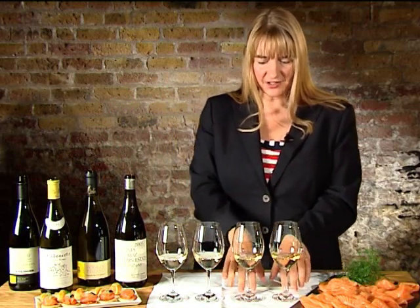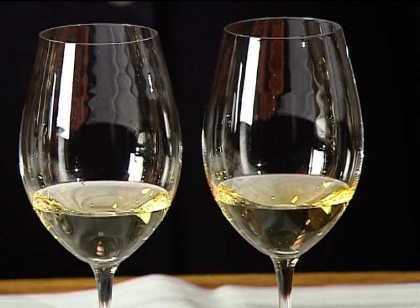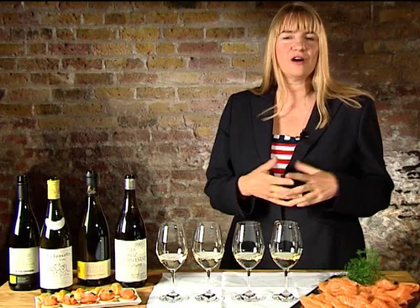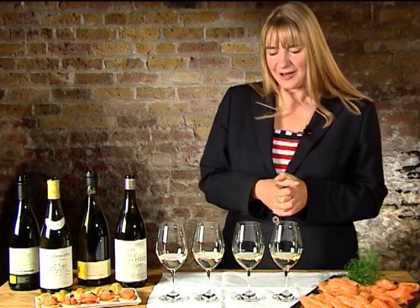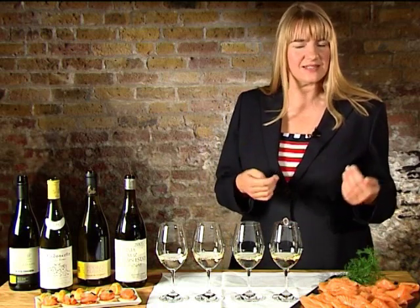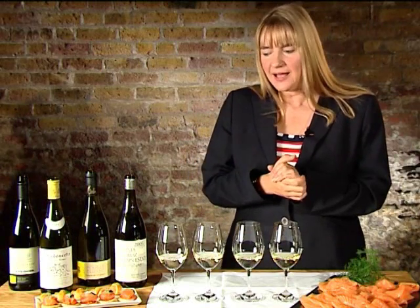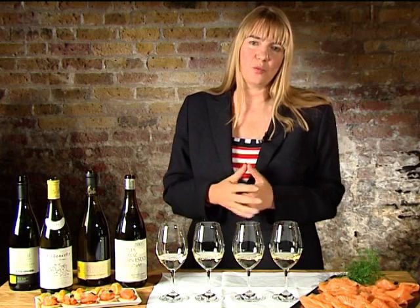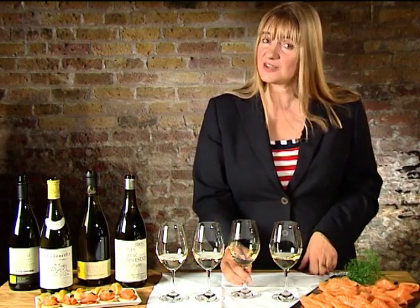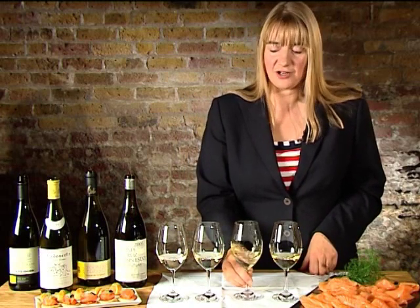Moving on to Chardonnay. Can you see that these are much richer in colour than the Sauvignon Blanc? Another great comparison is Chardonnay is like a blank canvas — it grows all over the wine world. It can grow in a cool climate, it can equally grow in a really hot climate, and this really influences the Chardonnay. You've heard of that group ABC — 'I'll drink anything but Chardonnay.' What I like to say to those people is: which kind of Chardonnay don't you like? Because there are hundreds of different kinds, hundreds of different climates, hundreds of different wine growers who love to make it. And also, there are lots of different price points — you can pay £2.99 for a Chardonnay, you can pay hundreds of pounds for a Chardonnay.